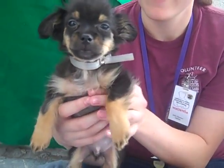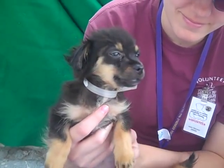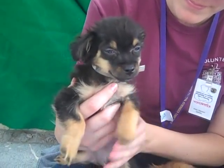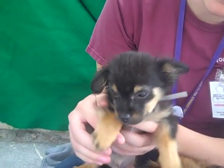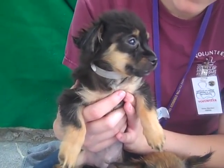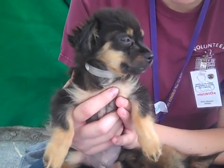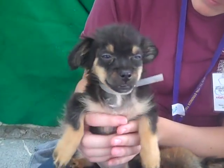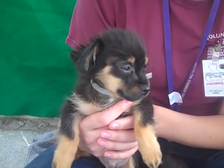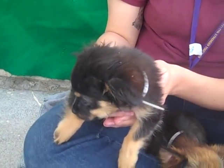Our first cute little puppy is named Stevie, and Stevie's ID number is A475-8445. Stevie is a long-haired chihuahua mix, about two months old. He came in as an owner surrender on September 22nd because his previous owners said that they were allergic — allergic to cuteness, because Stevie is ridiculously cute.